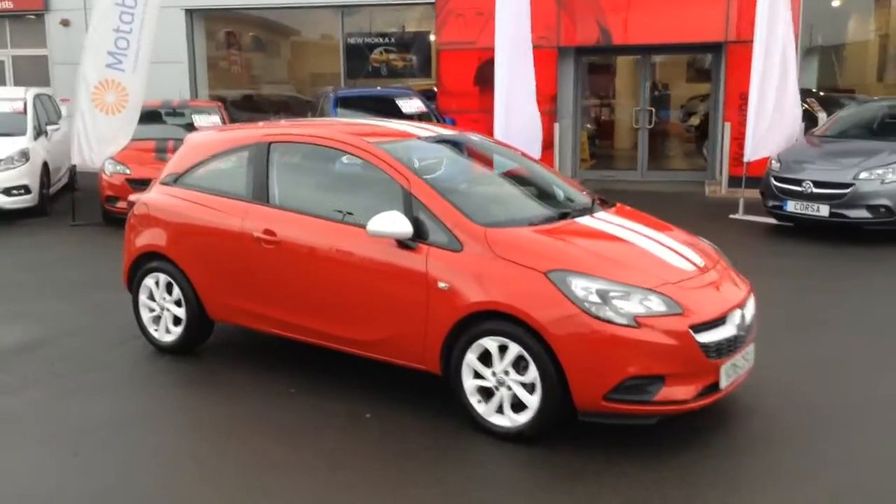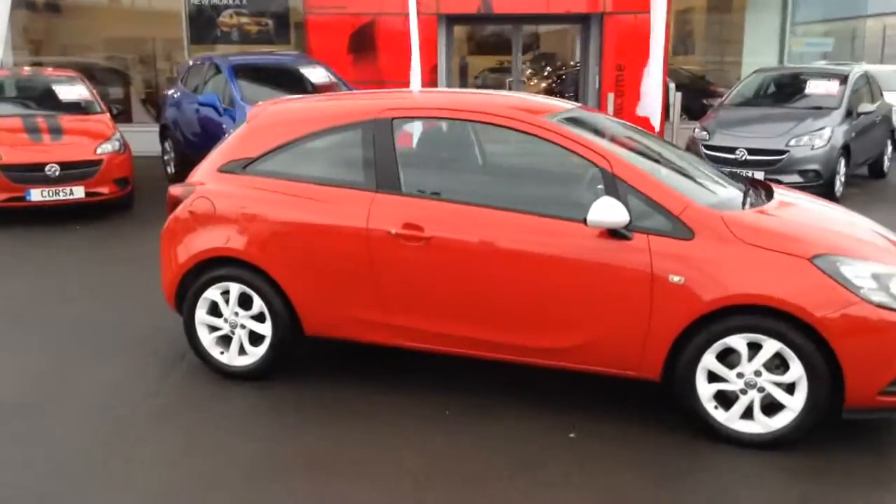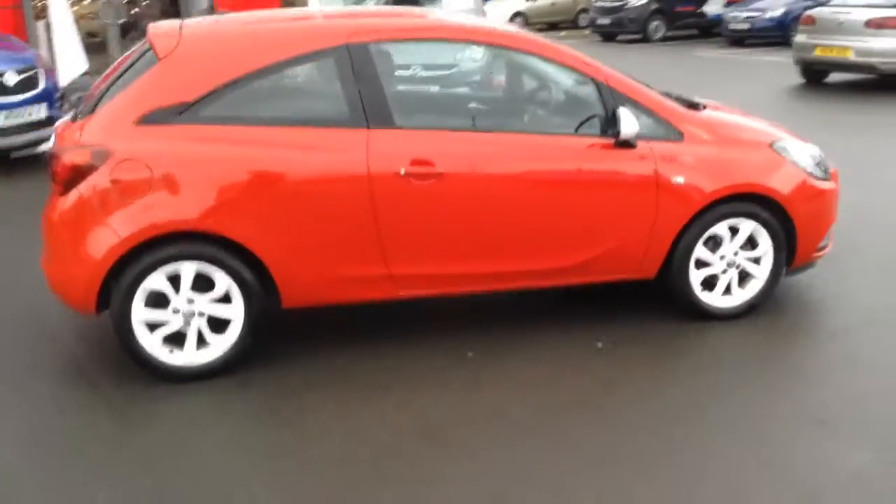Hello and welcome to Bayless Vauxhall in Hereford. The car we're looking at here is a 2016 plate Corsa Sting 1.2.